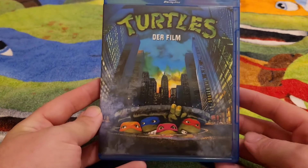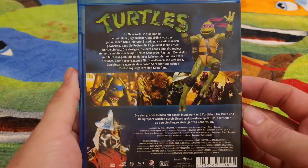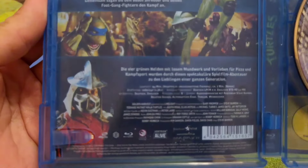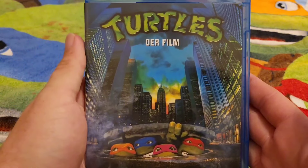We also have the German release — this one was gifted to me as well. I believe this has got an alternate ending which wasn't in the original theatrical release. We've got a reversible sleeve — there is the Shredder there. Also a copy of the OG.